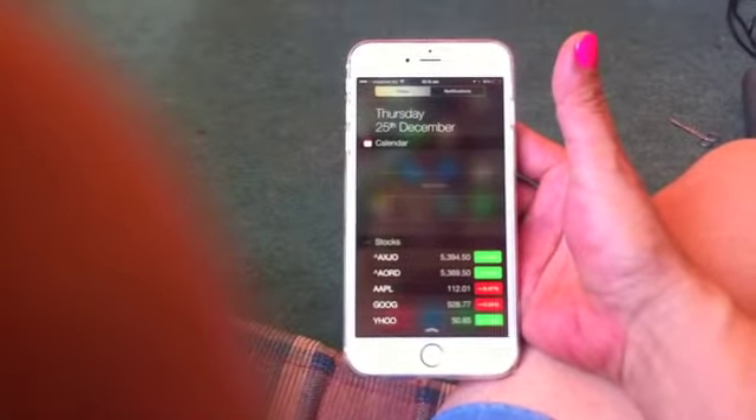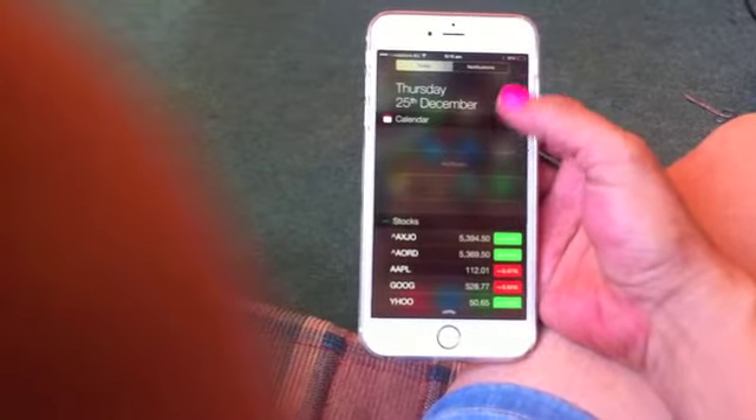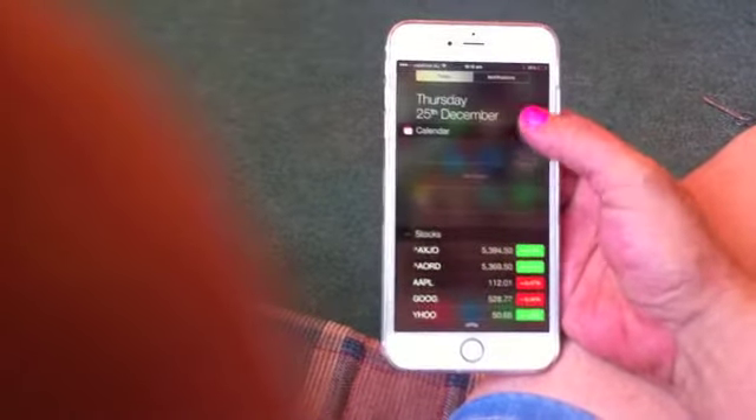From the top, you can flip down and get stuff that you may or may not be interested in. I thought you had weather there, but it seems to be stocks. I don't care about that.